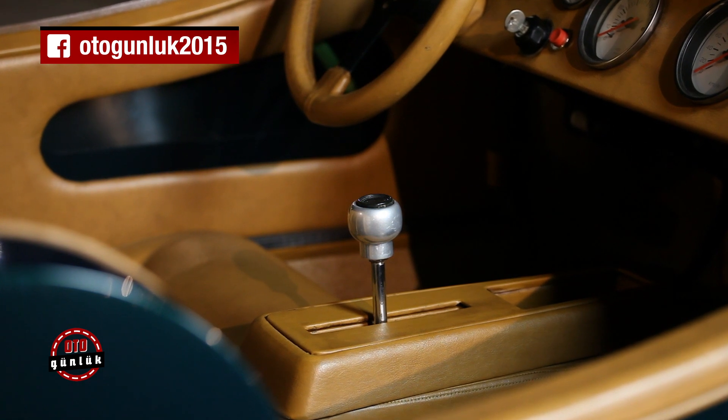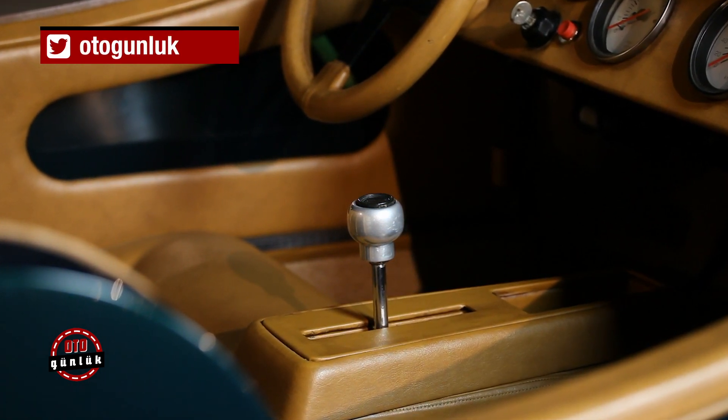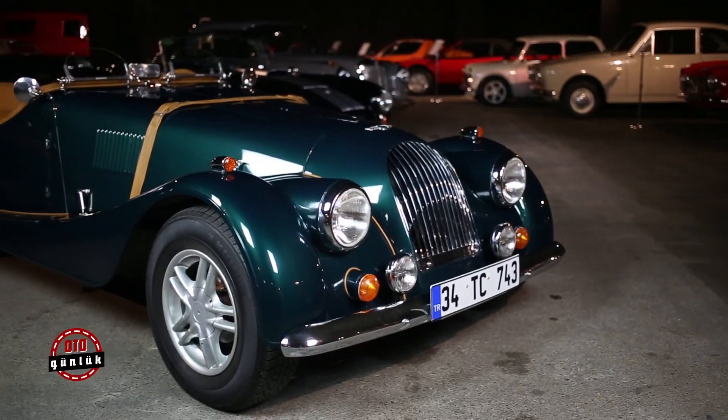Bunun o gücü durduracak kapasitede olması gerekmekte. Bu otomatik şanzımana haiz bir otomobil, bu da şehir içinde kullanımı son derece rahatlatmakta.